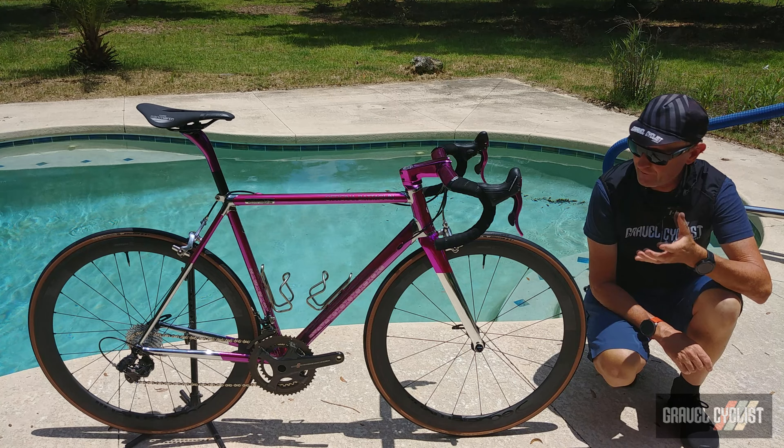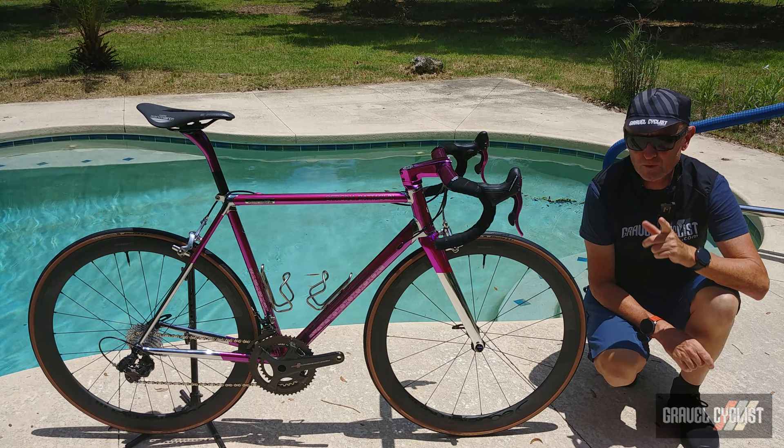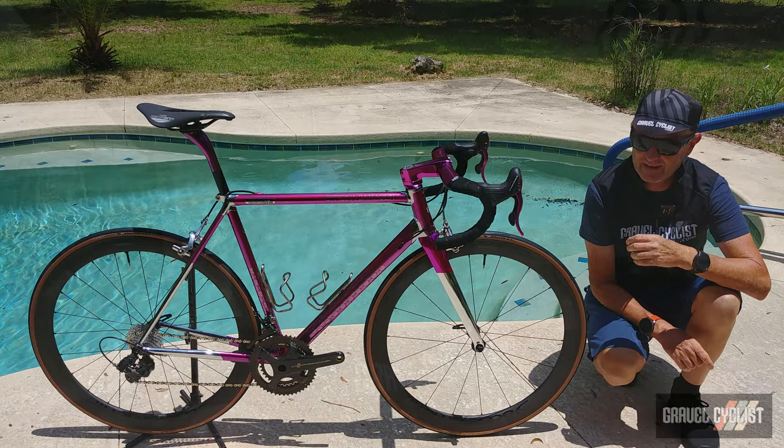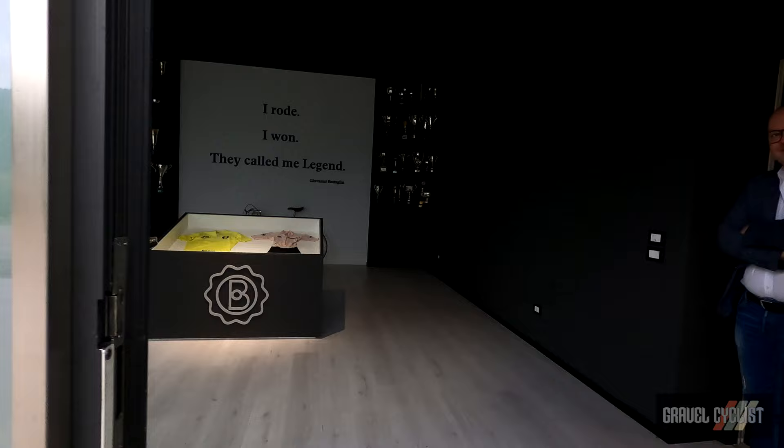This is a 2023 Bataglin Portofino rim brake. If you're a regular to the gravelcyclist.com website or Gravel Cyclist YouTube channel, you'll probably have seen my tour video of Bataglin headquarters in Morostica, Italy. That point aside, let's crack on with this little features video.